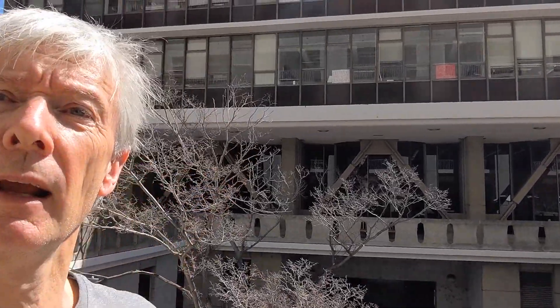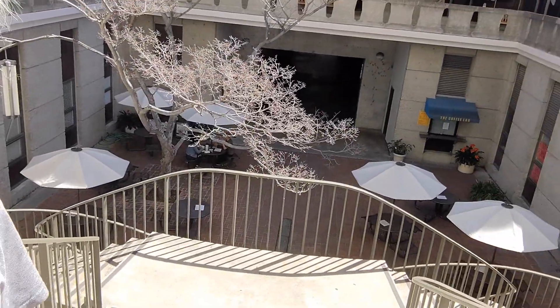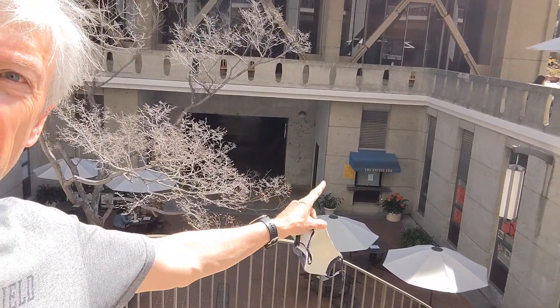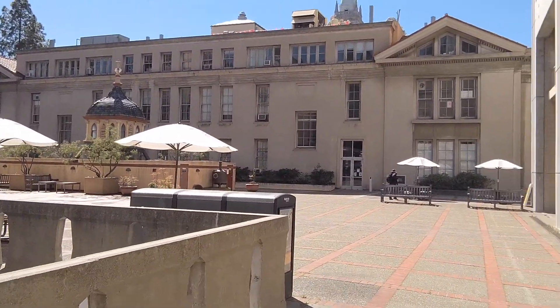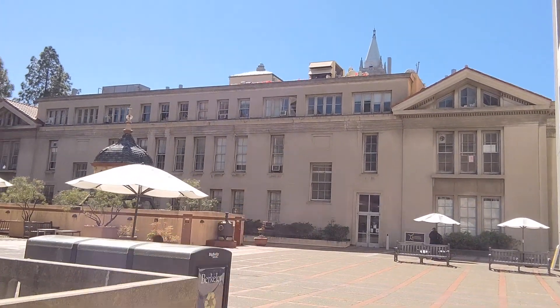Over here we have Hildebrand Hall. The Chemistry Library is over here, and that's being renovated for student study use this summer, so in the fall that will be ready to go. Down here we have more tables and chairs, and there's a little cafe over there that's open in non-COVID times. This is Latimer Hall here, where a lot of research groups spend their time. We'll go over to Gilman Hall over here in just a minute.